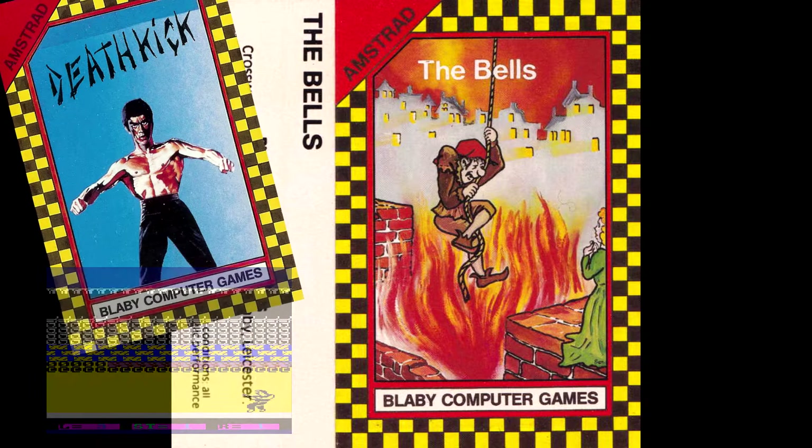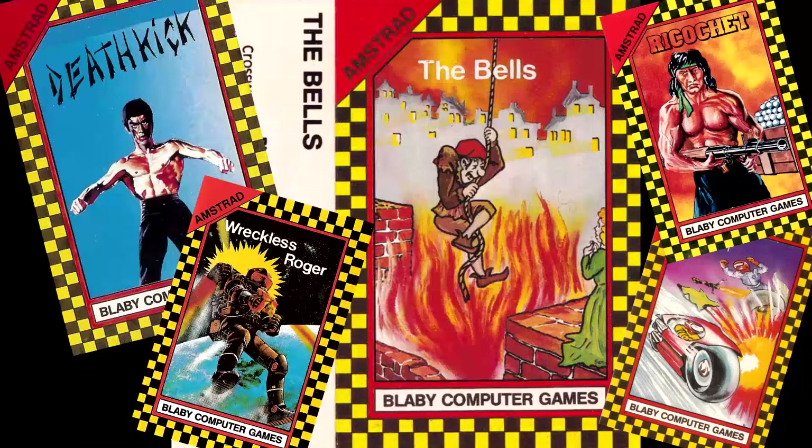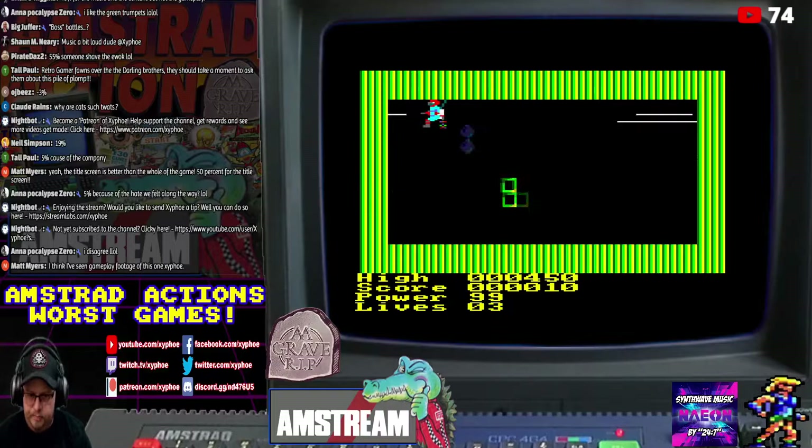That's not including Death Kick, which was never reviewed. The highest scoring of those is The Bells with a whopping 26%. The other games are Life Expectancy Zero with 23%, Ricochet with 18%, and Reckless Roger on 17%. To be honest, some of those scores aren't that fair — Reckless Roger is a basic Jetpack clone that actually plays okay, its biggest crime is just being dull. The only decent game perhaps was Wriggler, a Centipede clone that scored 76%.